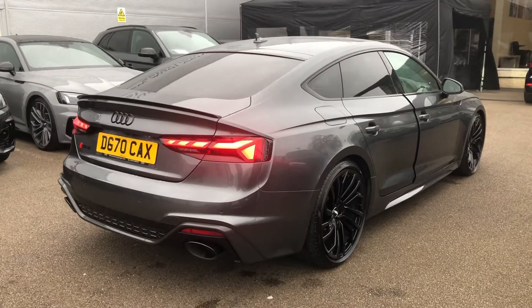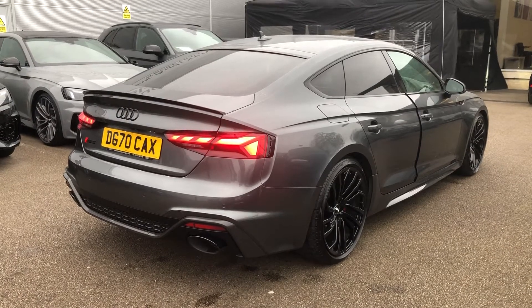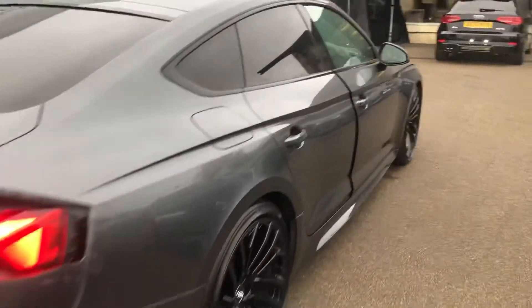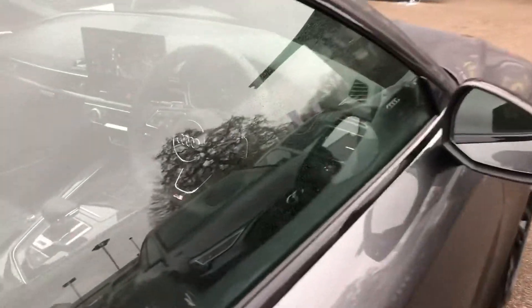This is an Audi used approved vehicle, so you will get a minimum of one year's warranty and one year's roadside assistance from the manufacturer. This car has been driven by our head of business, so you can imagine it's been very well taken care of.